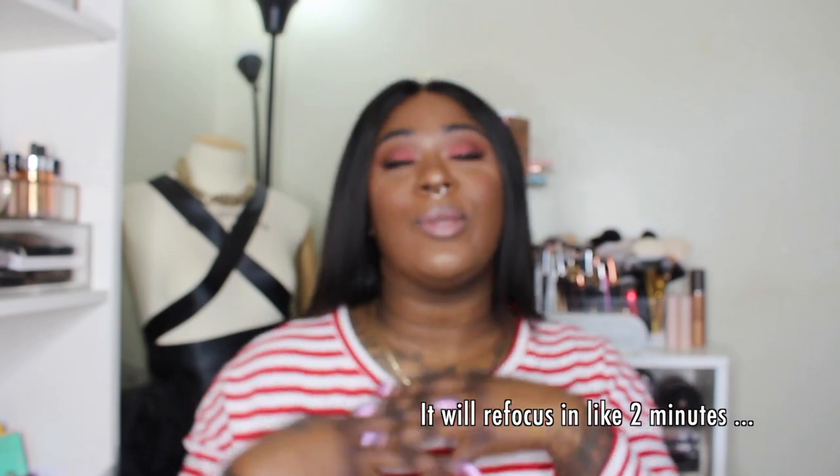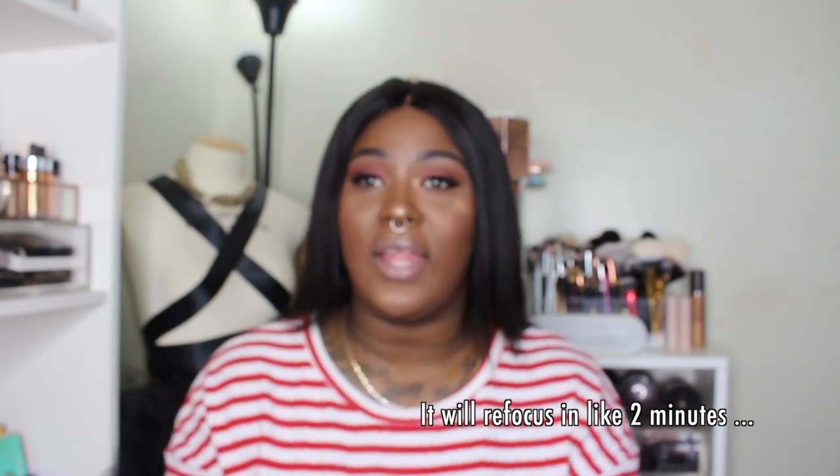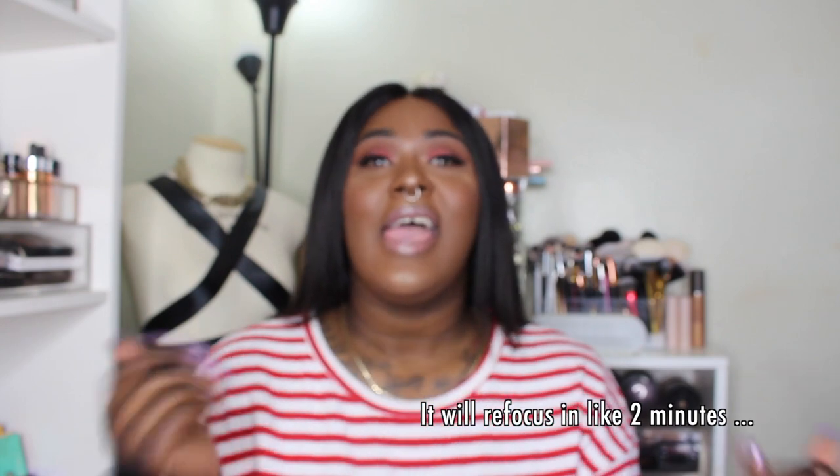Hey loves, welcome back to my channel! Today I'm going to be doing, as you can tell from the title, a 'what's in my makeup bag' video. I did say I wanted to go ahead and do this, and now my makeup bag feels ready for this video.